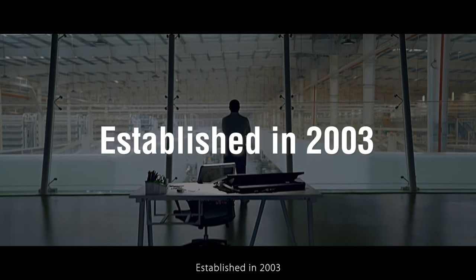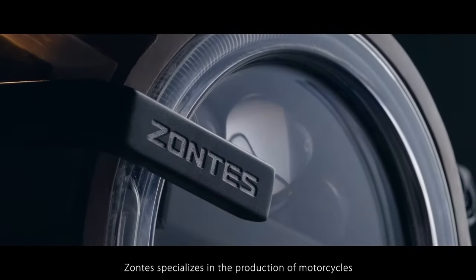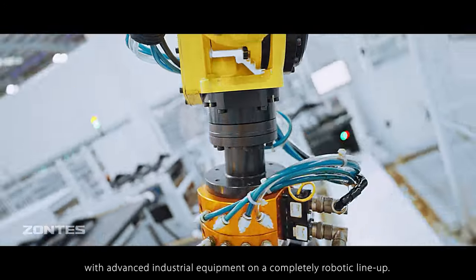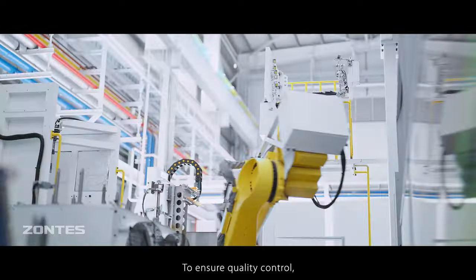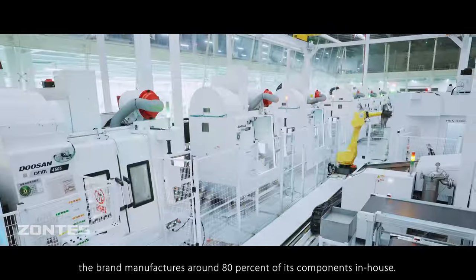Established in 2003 by Guangdong Tayo Motorcycle Technology Co Ltd, Zontes specializes in the production of motorcycles with advanced industrial equipment on a completely robotic lineup. To ensure quality control, the brand manufactures around 80% of its components in-house.